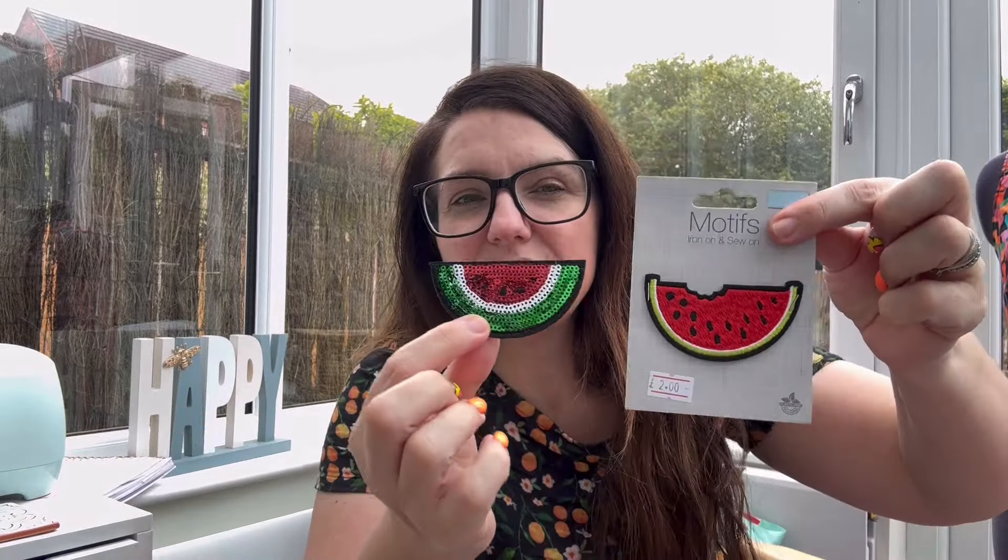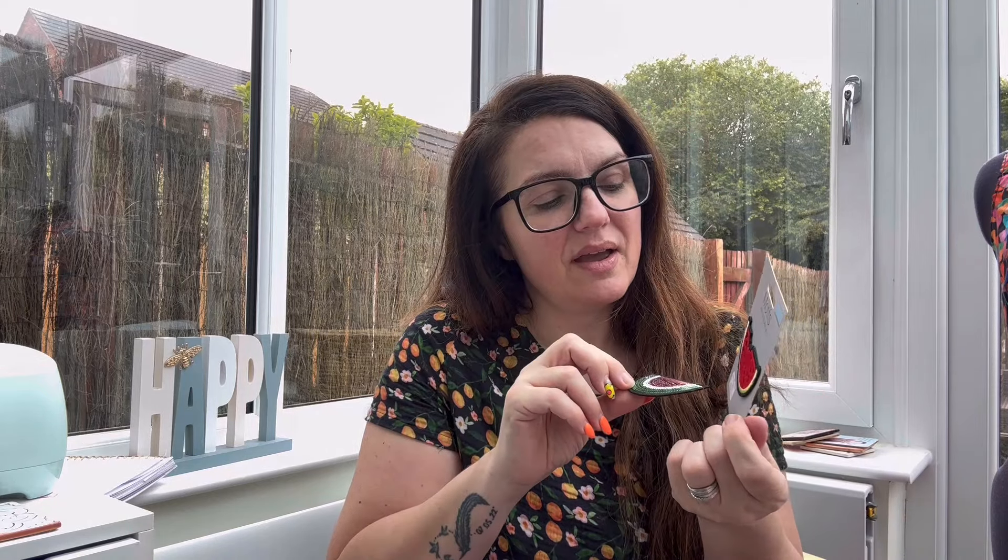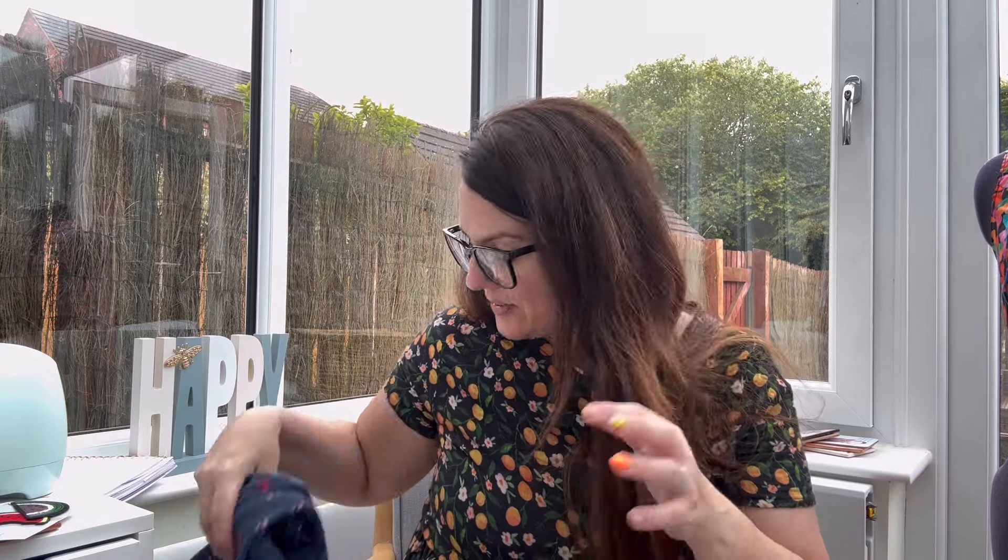I have a few fruity patches here in my stash - I've got some watermelons - so on a black t-shirt you could just iron on one of these patches and take part in the challenge. The great thing about iron-on patches is you can actually take them off if you don't like them, but they just add a little pop of colour. I'll try and link to some of these on websites that have fruity patches in the notes below - there's probably still time to order one.